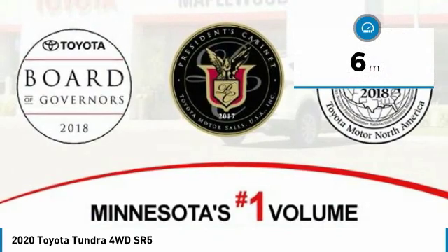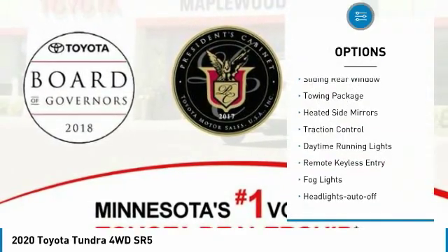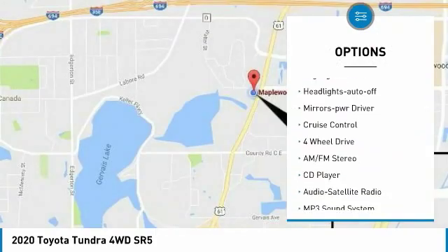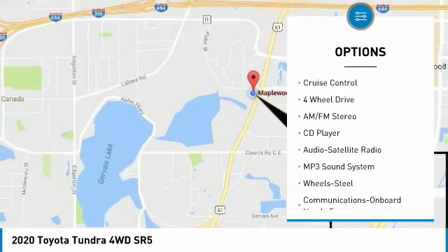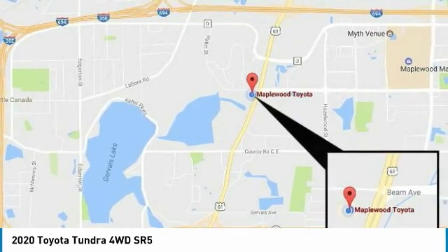This vehicle has less than 100 miles. Here are some of this vehicle's great options: sliding rear window, towing package, heated side mirrors, traction control, daytime running lights, remote keyless entry, fog lights, headlights auto off, mirror memory, cruise control.